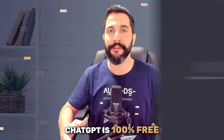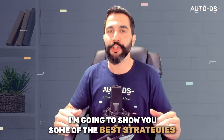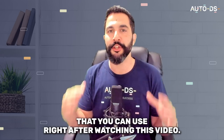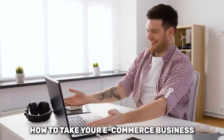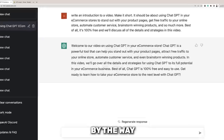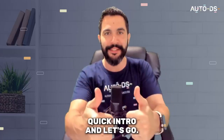Best of all, ChatGPT is 100% free and easy to use. So whether you heard about this AI tool or not, I'm going to show you some of the best strategies that you can use right after watching this video. So get ready to learn how to take your e-commerce business to the next level with ChatGPT. By the way, who do you think helped me write this introduction?